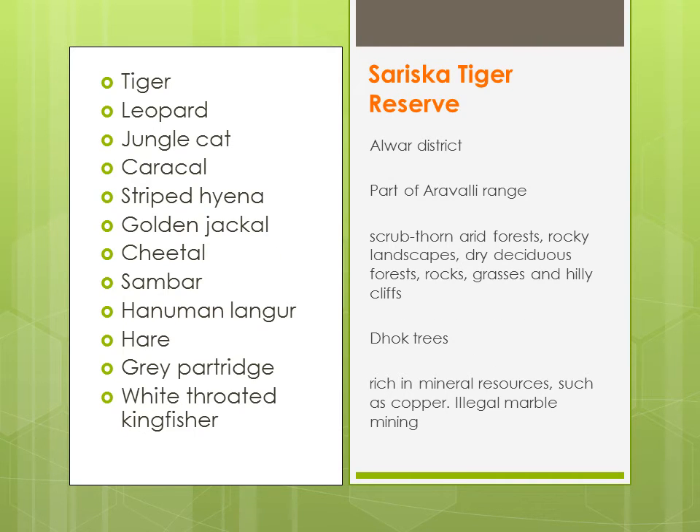Sariska Tiger Reserve, yeh Alwar district mein hai. And this tiger reserve is a part of the Aravalli range. Yehaan pe bhi aapko dry deciduous forests, scrub thorn, arid forests, rocky landscapes milenge. Yehaan pe trees hain — dhok tree. Sariska Tiger Reserve is also rich in mineral resources such as copper. Aur yehaan pe illegal marble mining ki wajah se bahut problems ho rahi hain conservation ko lekar.